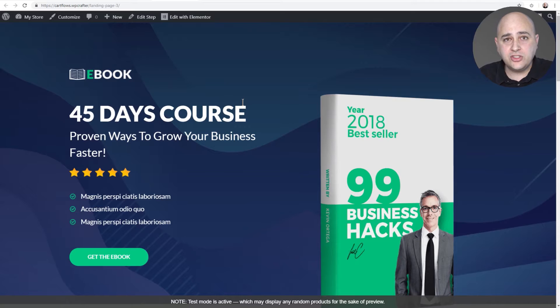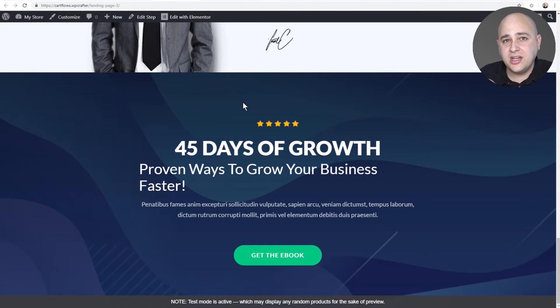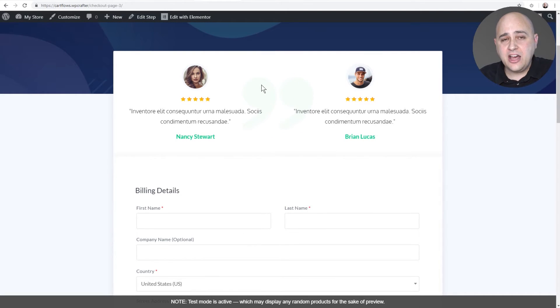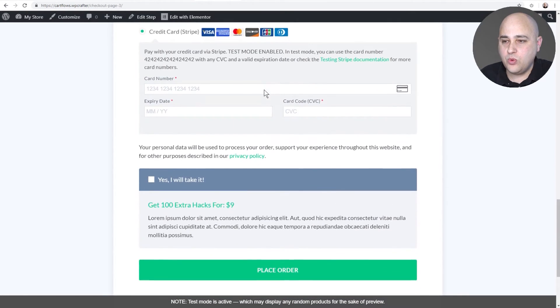You can use any order of products or services with CartFlows. We have templates for health products and a wide variety of items, all done for you. One click and you get this landing page where you sell the product. Your buyer clicks 'Get the ebook' and it takes them to a 100% frictionless checkout page that is totally custom and unique to you — with full design control in your page builder of choice. It includes reassurances and testimonials from people who bought the product.